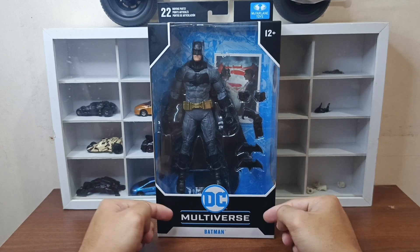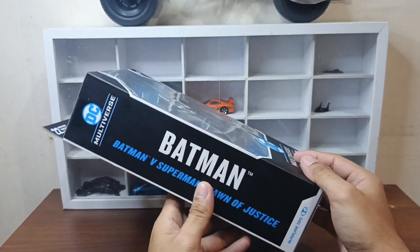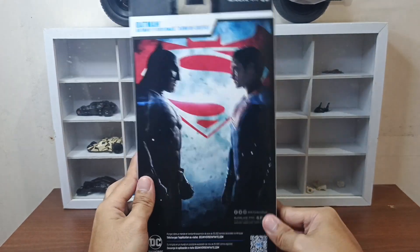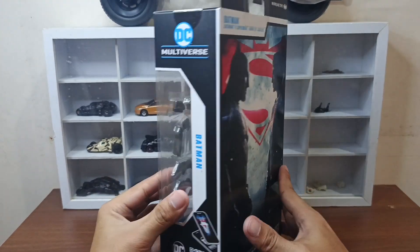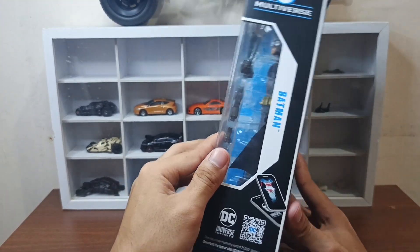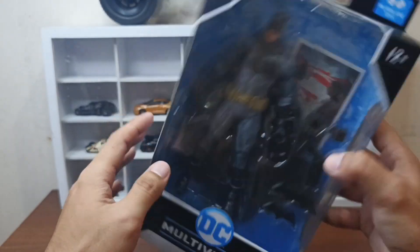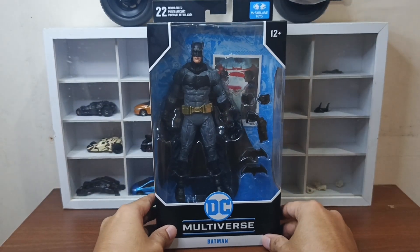Sa harap ng box makikita natin DC Multiverse Batman. Tapos sa gilid, Batman vs Superman Dawn of Justice. Sa likod ng box yung poster ng movie — Superman and Batman — tapos some other information or details. Ganyan din sa gilid, window sa taas, tapos sa ilalim mga bagay na hindi natin binabasa.